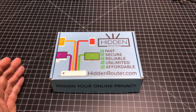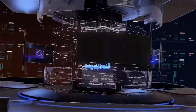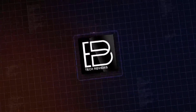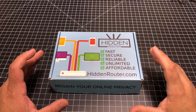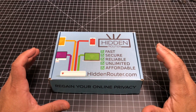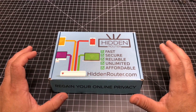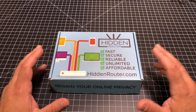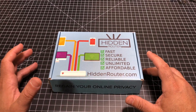Hey guys, CBP Man here and today we're going to take a look at the Hidden Router. The Hidden Router is an all-included, out-of-the-box VPN solution for your entire network. So this is going to secure all of your PCs, your smartphones, your tablets, by simply installing this router. You don't have to be a technical person in order to get this working. It's really simple to use and it's going to give you several things.